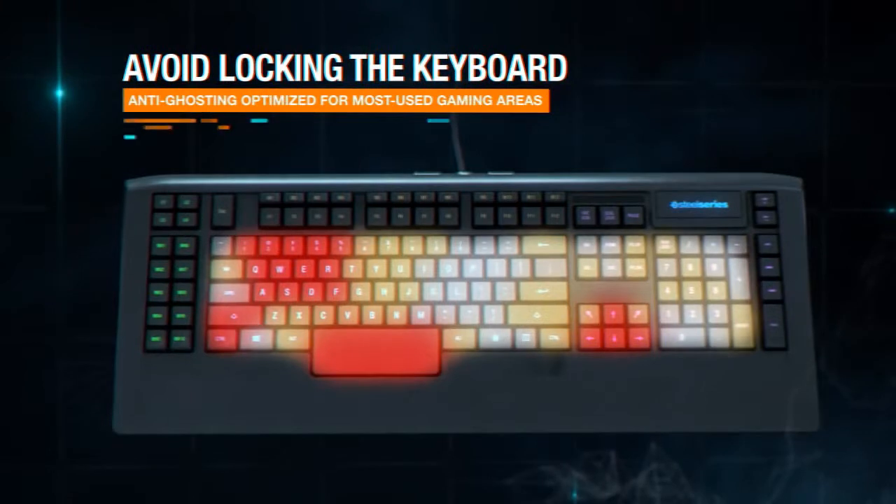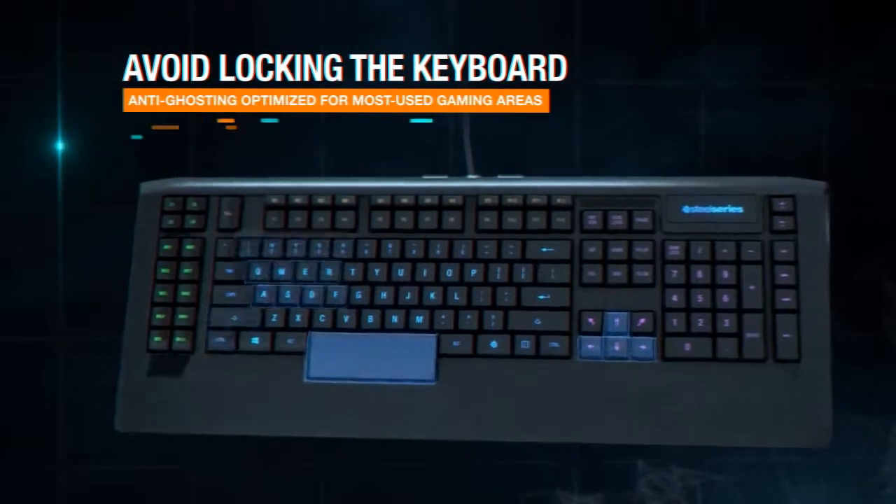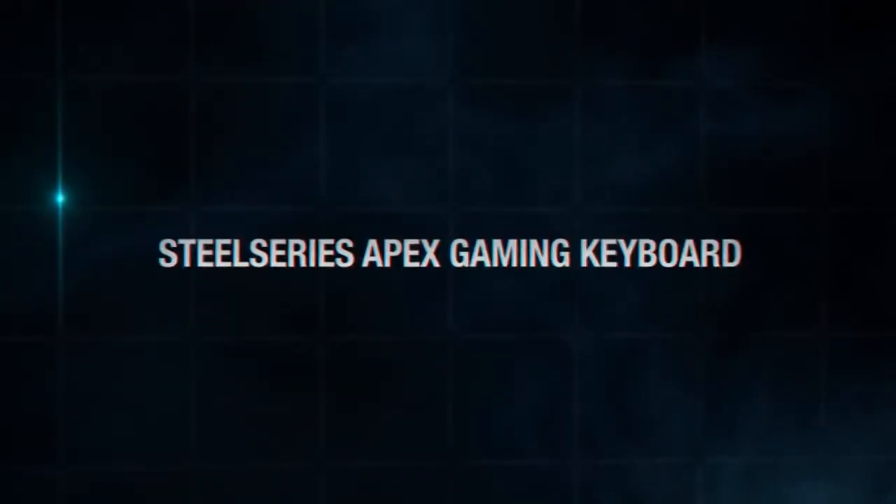Remember, Agent, you also have access to superior anti-ghosting technology. Good luck, Agent. Remember that winning is everything.